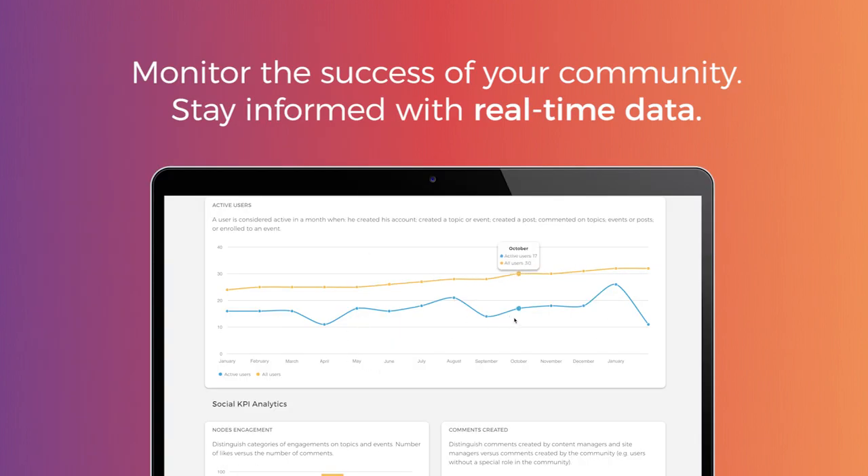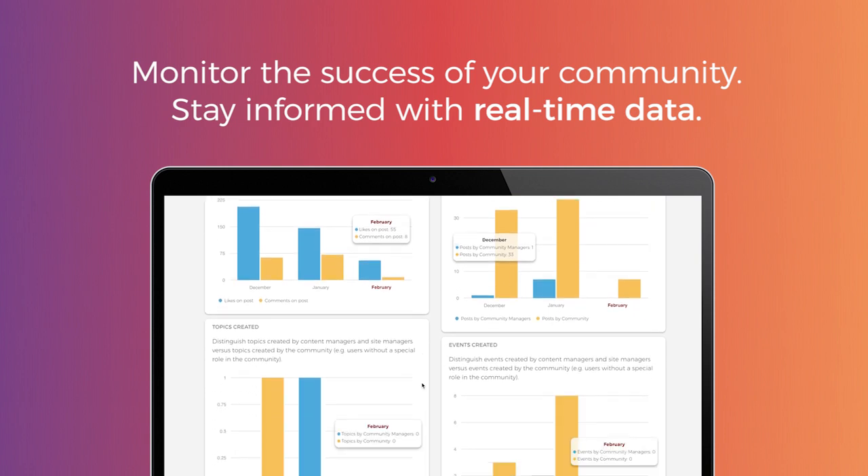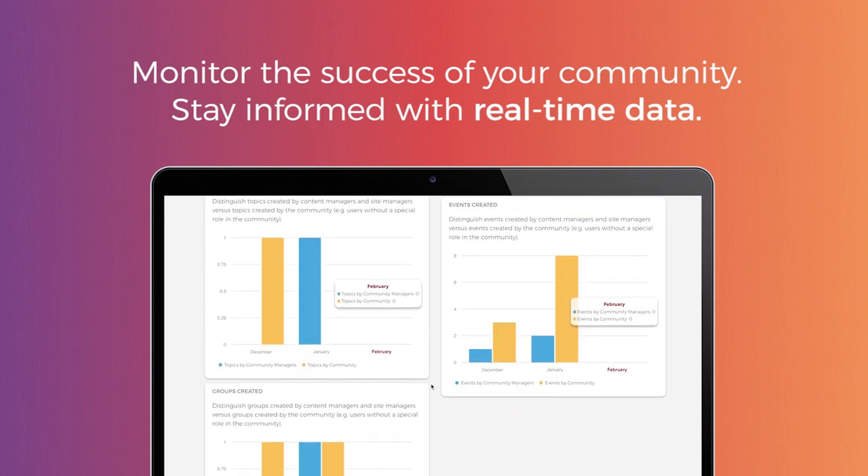Manage your community's data, keep track of KPIs, monitor active versus inactive users and boost engagement with the click of a button.